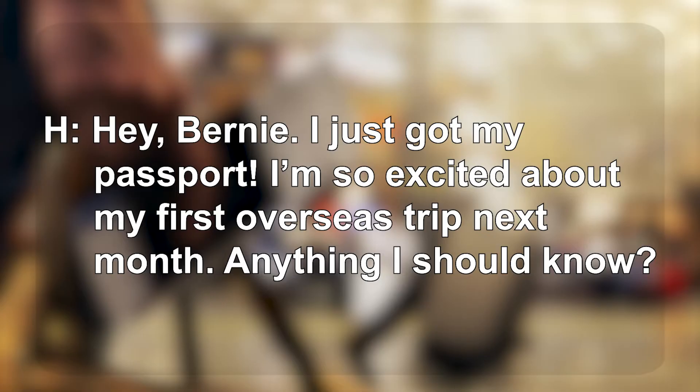Hey, Bernie. I just got my passport. I'm so excited about my first overseas trip next month. Anything I should know?